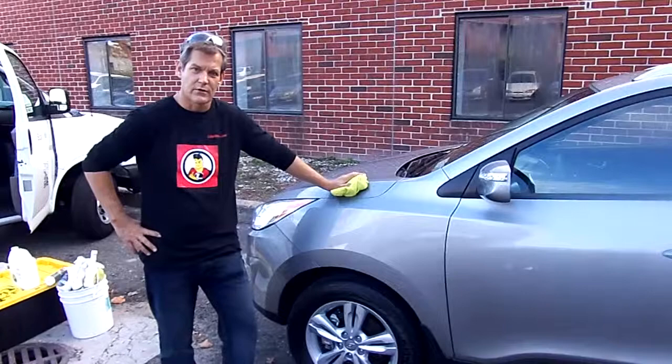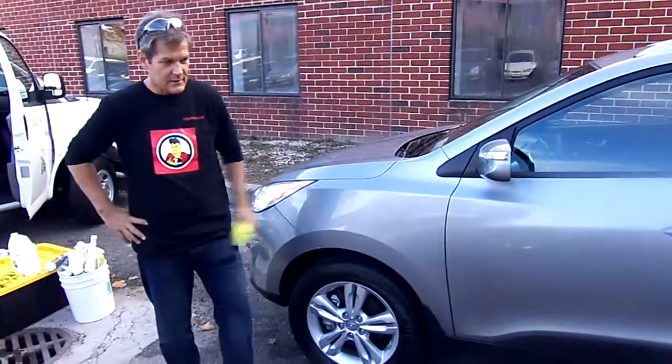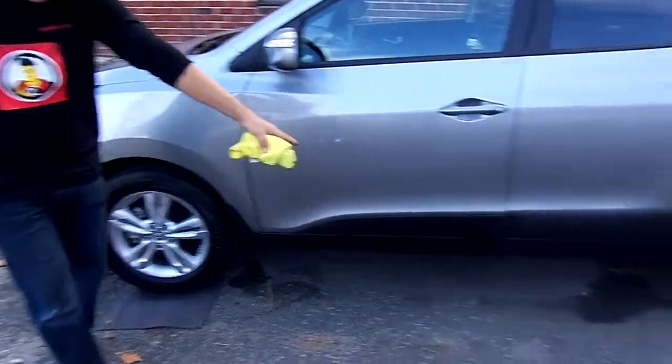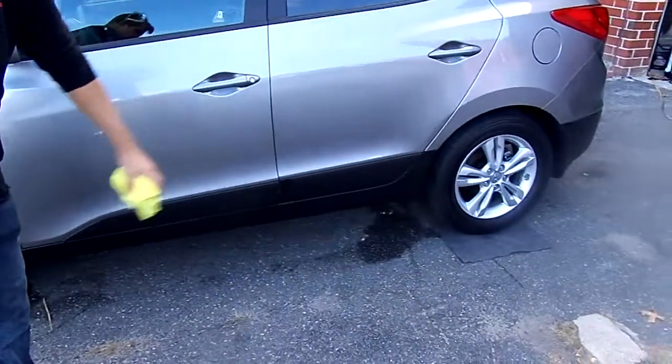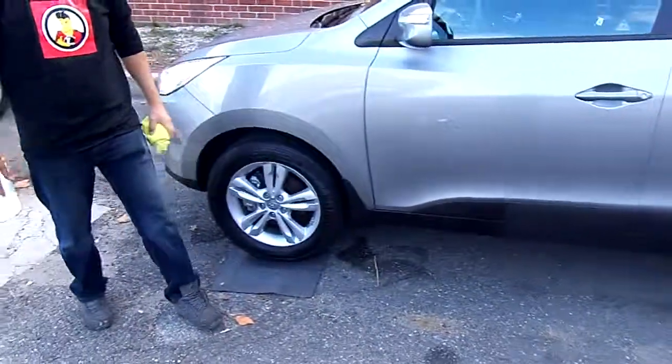So easier said than done, but if you look around here, there's the proof. We have almost no backwash back into the environment, which is extremely important.